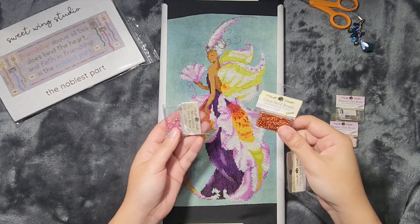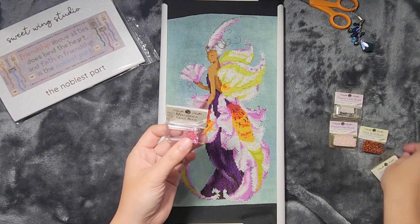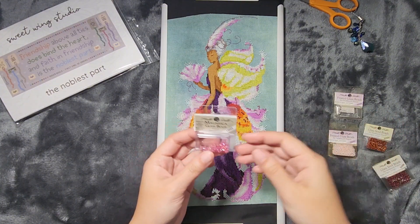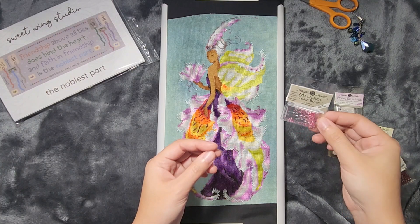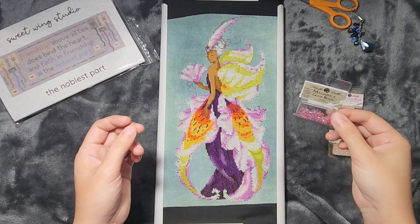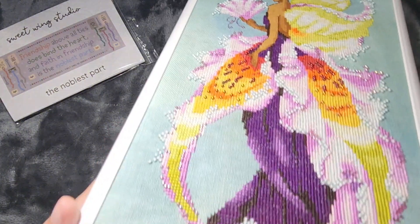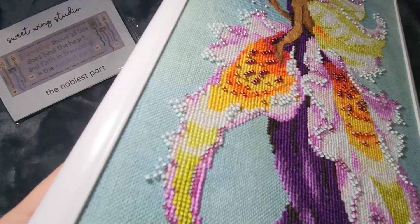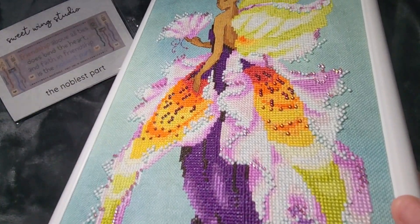There's only a little bit of the red and a little bit of the orange that you use. You do use quite a bit of this creamy pink color, and the Magnificas — the 10052 — they're pretty pink. She has over 800 beads, which is quite a bit, especially for a Nora Corbett pixie.